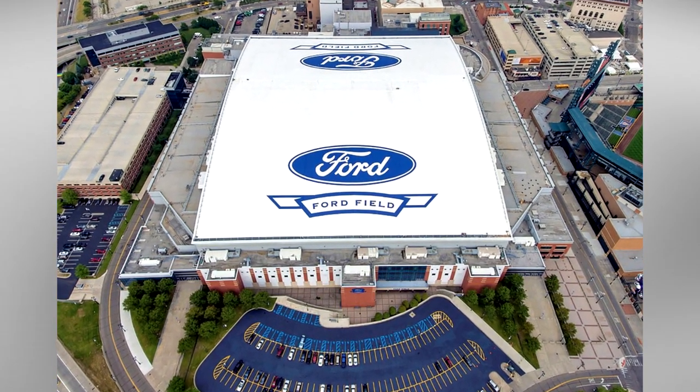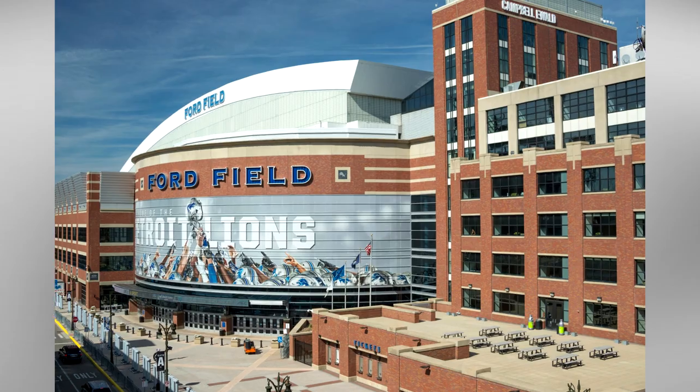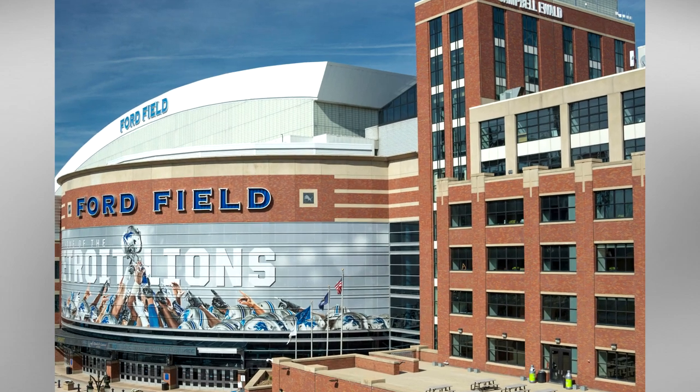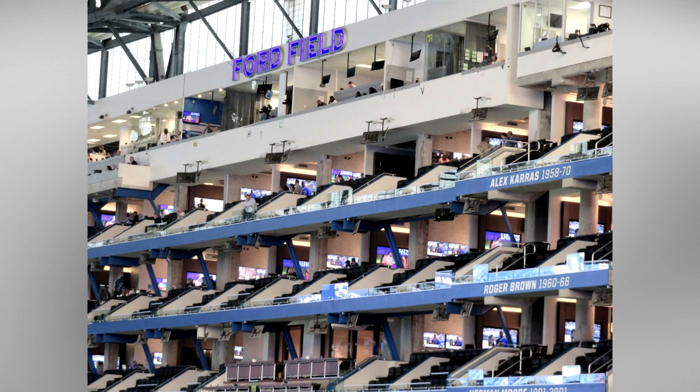The stadium is unique in that it incorporates a former Hudson automobile warehouse into its design. The former warehouse was converted into office space and suite space, with the suites overlooking the playing field. Currently, an advertising company and law firm occupy the office space, making for a truly unique experience. With the suites on the warehouse side of the field, the majority of seating for general fans are on the northern side of the stadium.